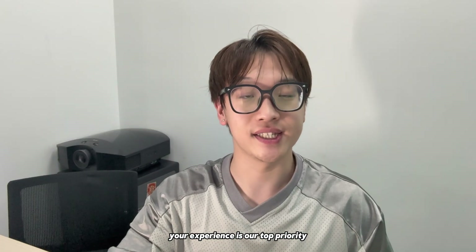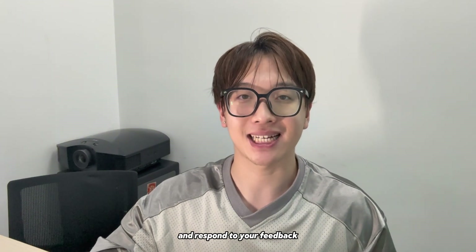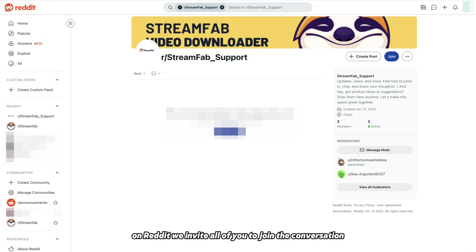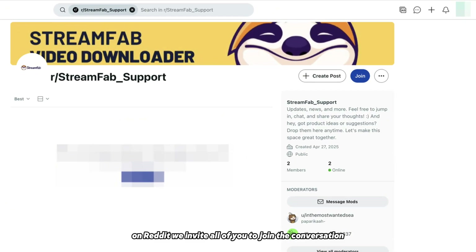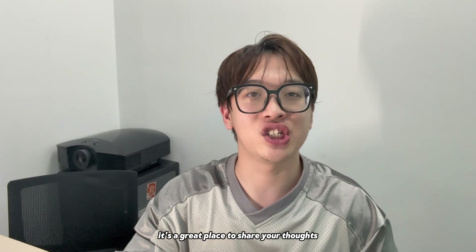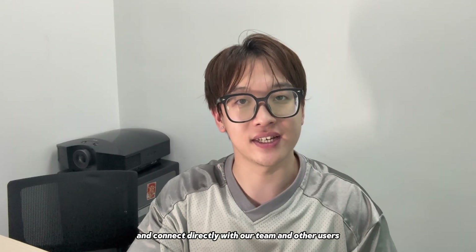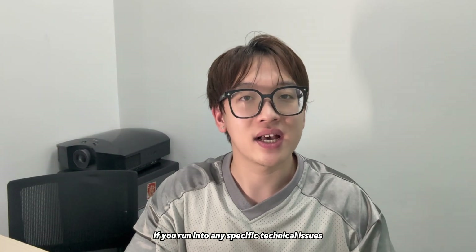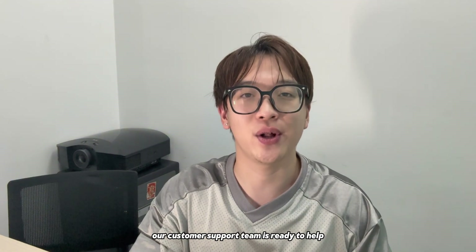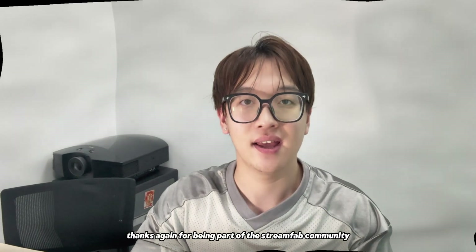Your experience is our top priority and we'll always be here to listen and respond to your feedback. To make that even easier, we've launched our official support community on Reddit. We invite all of you to join the conversation at our StreamFab_support subreddit — it's a great place to share your thoughts, ask questions, and connect directly with our team and other users. And as always, if you run into any specific technical issues, our customer support team is ready to help. Thanks again for being part of the StreamFab community. See you next time.